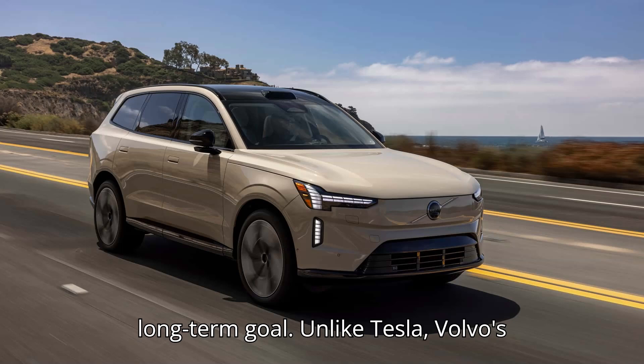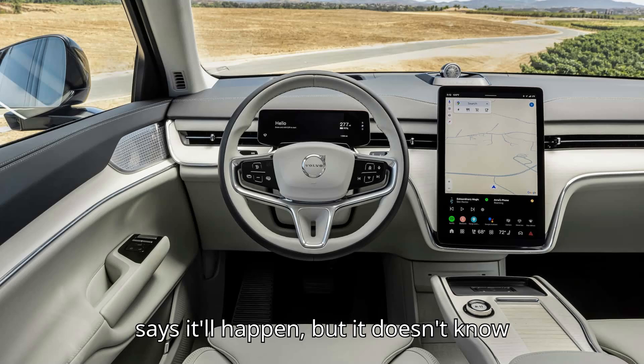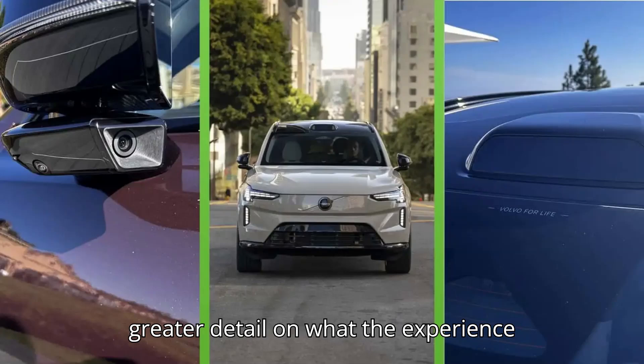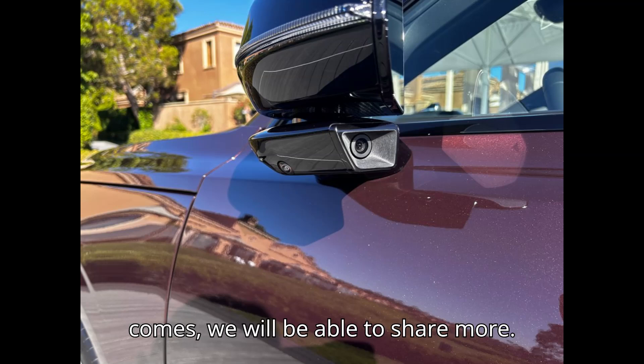Unlike Tesla, Volvo's not promising a specific date, only to have to walk it back later. The company says it'll happen, but it doesn't know when. I don't have an exact timeline or greater detail on what the experience will look like, Durr said. When the time comes, we will be able to share more.